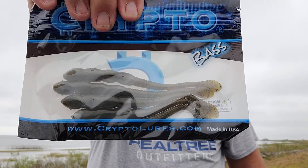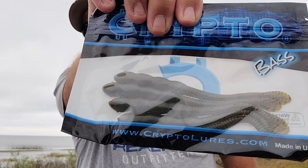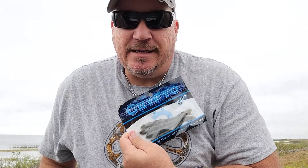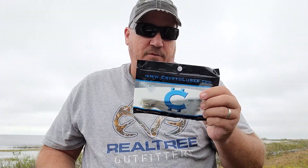Crypto bass — boom, check that out. Not much information except for 'not for human consumption.' Because that was really on my list of things I wanted to eat today. I guess somebody was an idiot so they have to put that warning label on there. Looks like there's a pack of five.